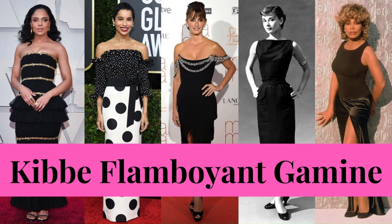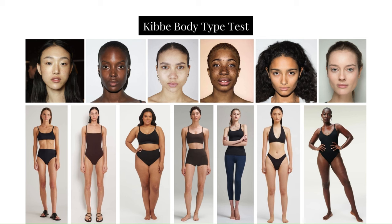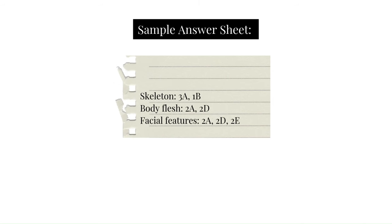In this video, I'll be discussing the Kibbe Flamboyant Gamine — the body type, the style profile, and at the end I'll be sharing a sample wardrobe for this type. This video assumes you've taken the Kibbe body type test and determined your type to be Flamboyant Gamine. A sample answer sheet for Flamboyant Gamine may look like A and B as well as D and E answers mixed together, but having more A and B — so more yang, more sharpness.